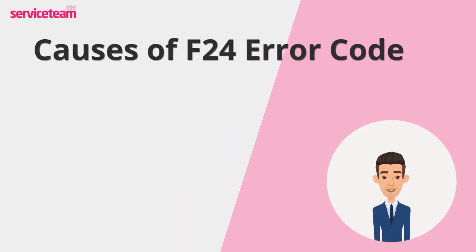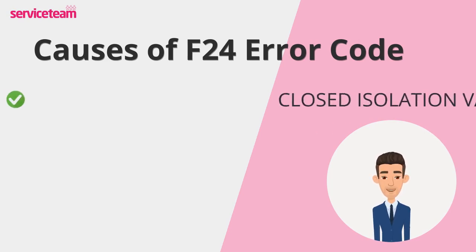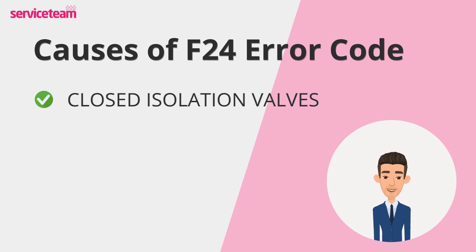Let's take a closer look at what might be causing the F24 error on your Vaillant boiler. These valves control water flow beneath your boiler. If they were accidentally left closed during maintenance, the boiler won't get the water it needs. Luckily, this is one of the simplest and cheapest fixes.